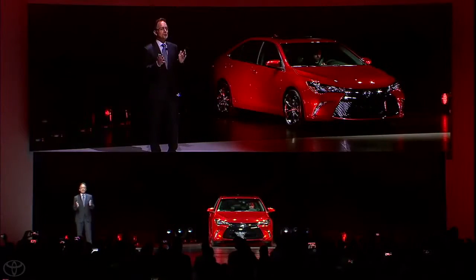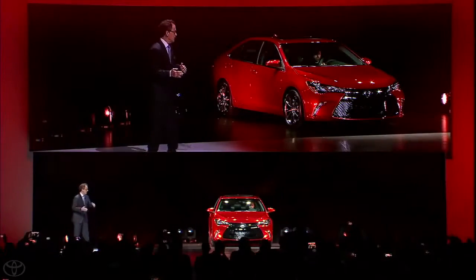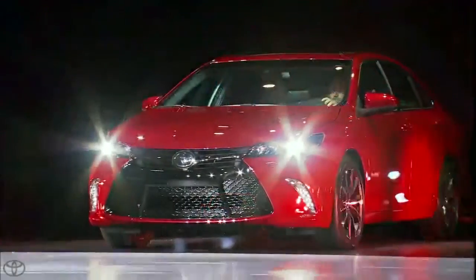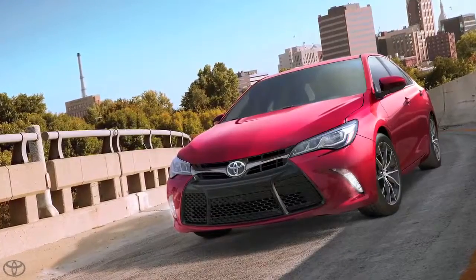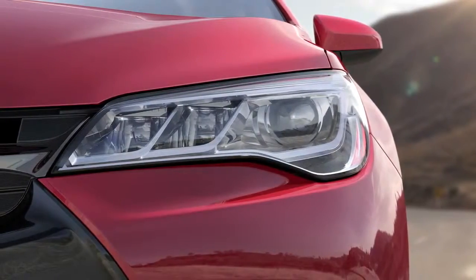Ladies and gentlemen, the new 2015 Toyota Camry. Brighter, best-in-class LED low and high-beam headlights feature sleek housings.